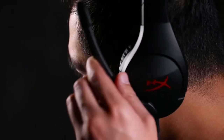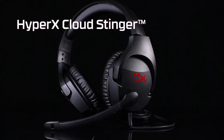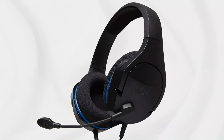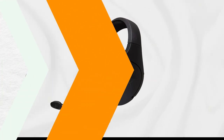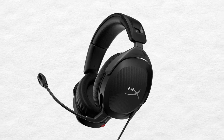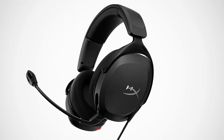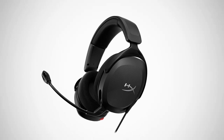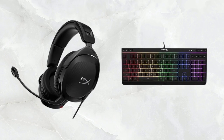Being a closed-back headset, the Cloud Stinger 2 lacks the expansive soundstage and precision in sound positioning found in open-back models, making it less ideal for competitive gaming. The plastic design, non-removable cable, and limited noise isolation characterize the Cloud Stinger 2. Despite these drawbacks, it manages to strike a balance between flaws and commendable features, making it a suitable choice for budget-conscious buyers. HyperX also offers PlayStation and Xbox-themed variants for those with style preferences.